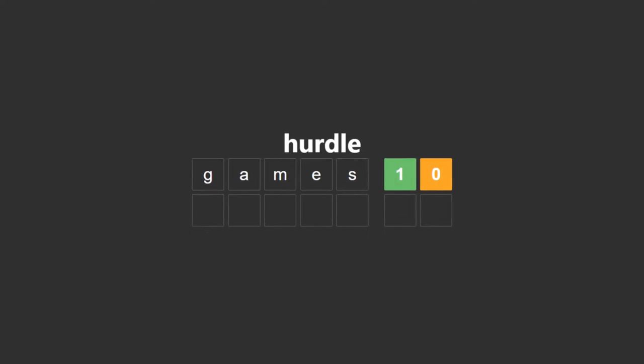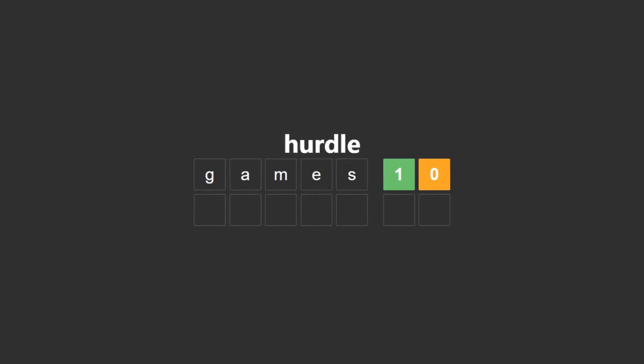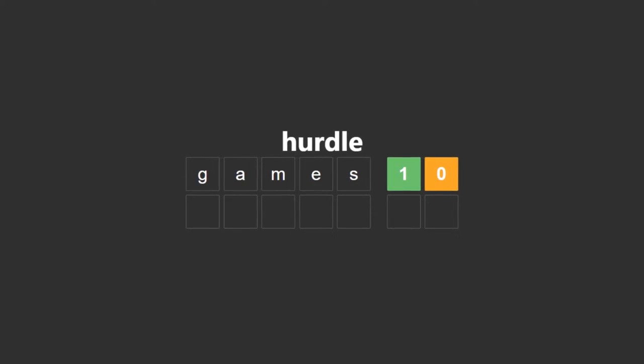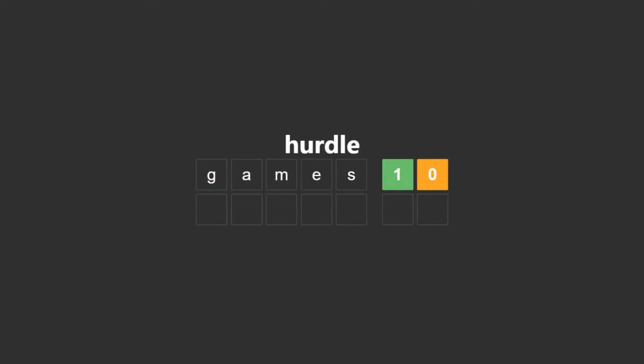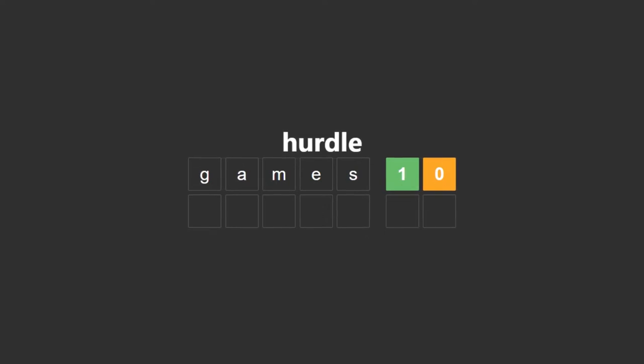6. Hurdle. If you're looking for a Wordle game alternative that's geared towards speedrunners, consider trying Hurdle. It's an enhanced version of the game with an extra round each day. If you can clear all five hurdles in one day, your day will be made.